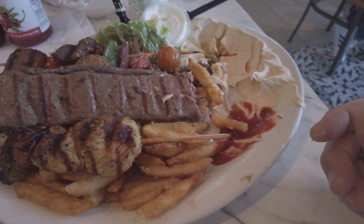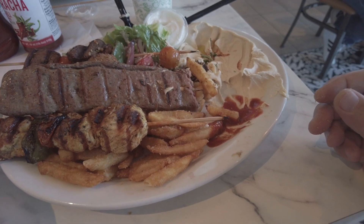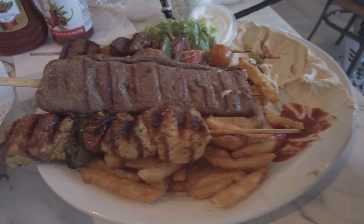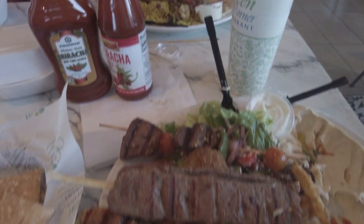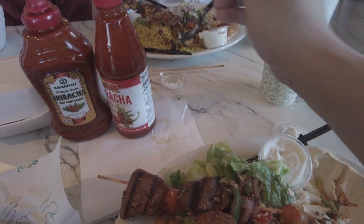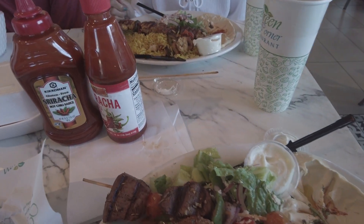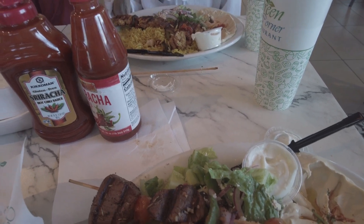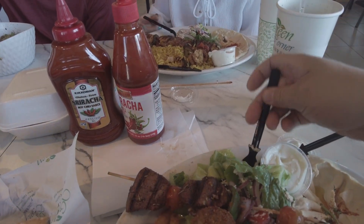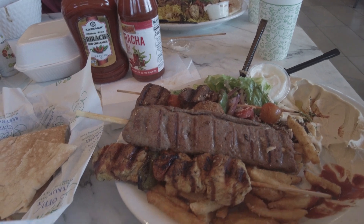That Sriracha is not great either — nothing can beat the original, that green bottle, that Vietnamese brand, made in LA. Anyway, I'll sample some rice over here — can't expect much out of rice. Well, the rice actually has a decent flavor to it, not bad. This is a must-try restaurant in my opinion.